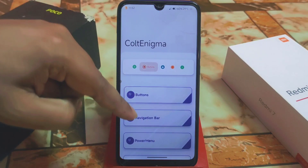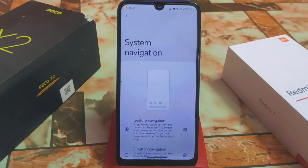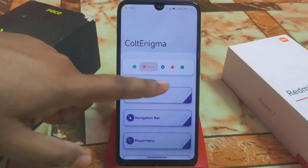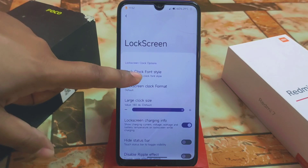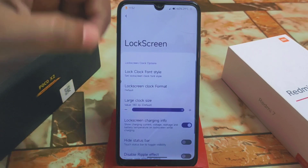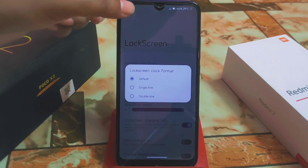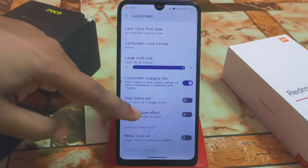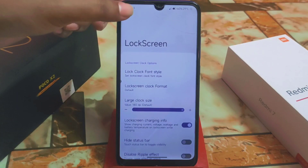Now let's talk about buttons and navigation. You guys will get the navigation bar here but you will not find it in system settings, so you have to change it from here, and you can customize the navigation bar as well. Then we have the lock screen and lock screen clock format — you can change it. We have a huge collection of clock formats: default, single line, double line, however you want it to look.